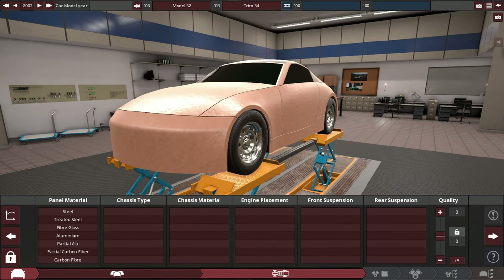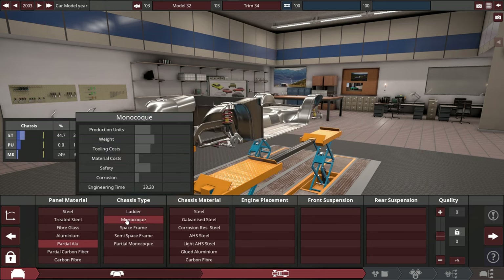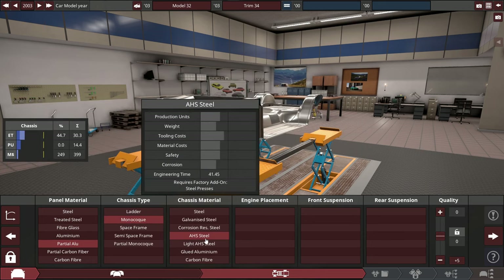For the panel material, pretty much the usual — like pretty much 70% of my builds, especially for this time period. We'll probably choose the partial aluminum panel material with a monocoque chassis, made of high-grade steel for chassis material.